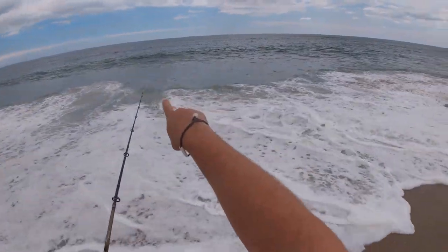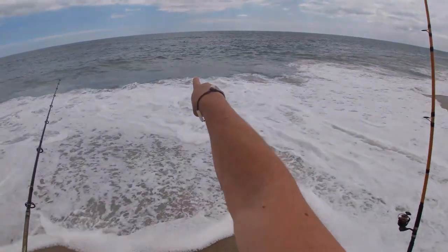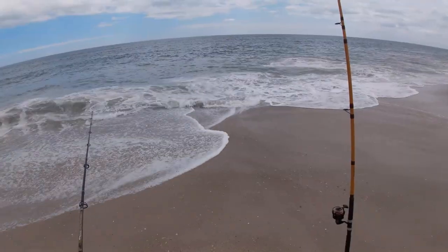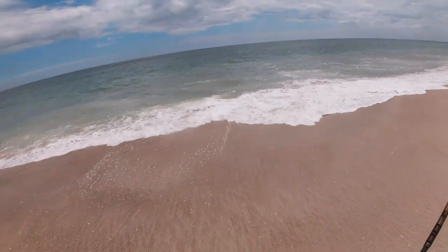Just saw some dolphins really close. There they are, right there. Beautiful water today.